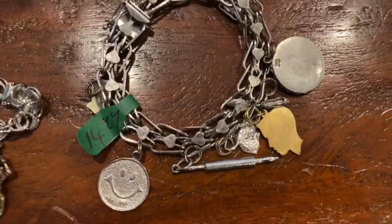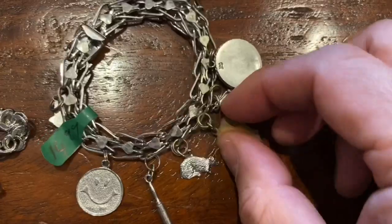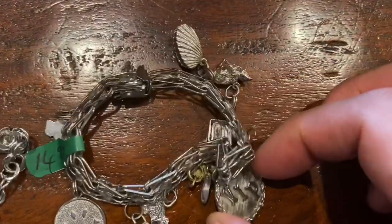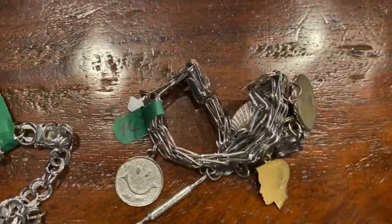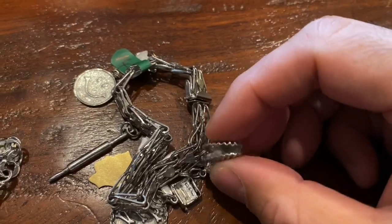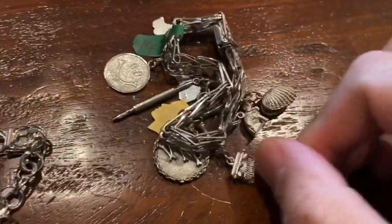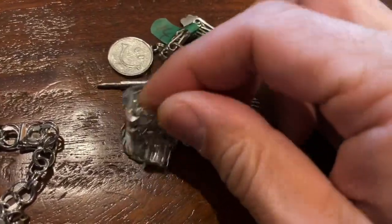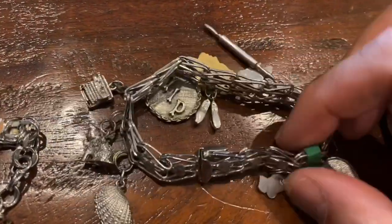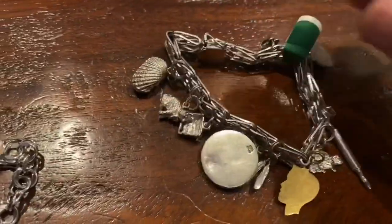And the other one — you got a happy face, a rolling pin, a little mouse or rat without a tail. This one is gold filled, I believe, so that's about the same value as sterling. And you got ballerina slippers, a VIP charm, a shell with a pearl — and it does say 925 on the inside. And this is a typewriter. We have this little kitty cat, and hands in prayer. I think that is about it.